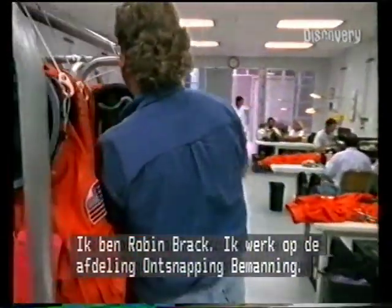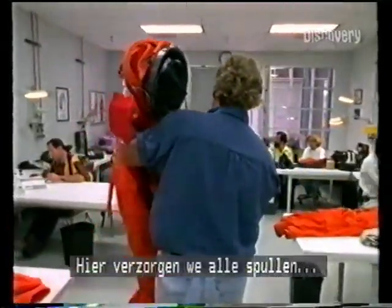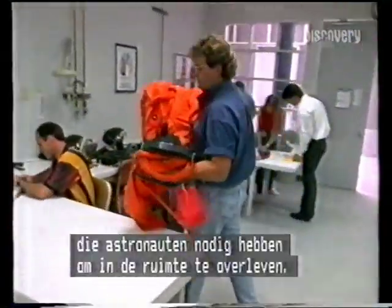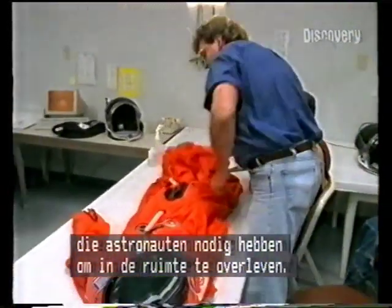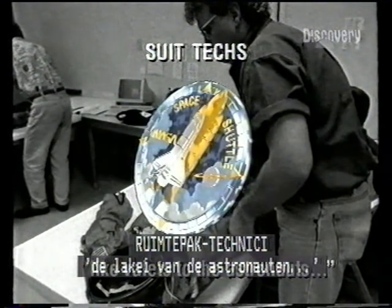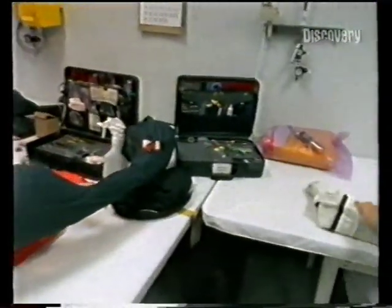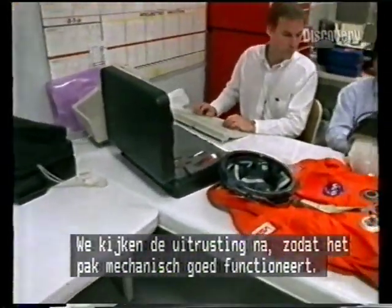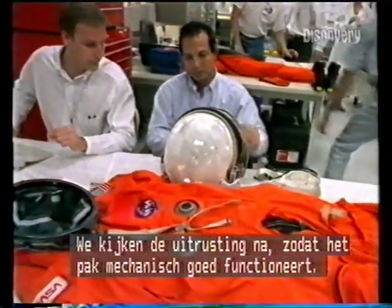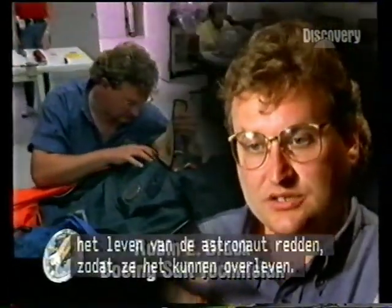My name is Robin Brack. I work in the crew escape department. What we do in crew escape is we take care of all the life support equipment that the astronauts need to fly in space. What we look for in the equipment is to make sure that everything in the suit, mechanically, is functioning properly. So if they had a rapid decompression, the suit would do its job, save the crewman's life, and they would be able to survive.